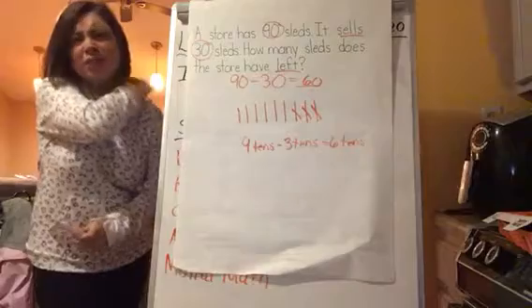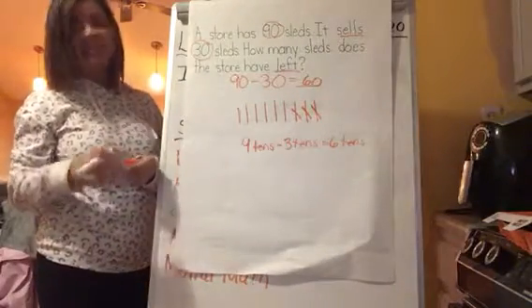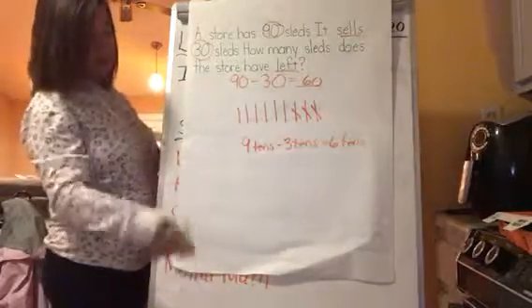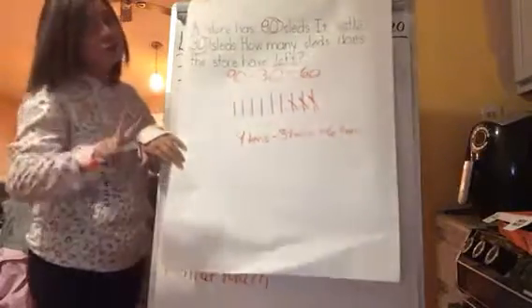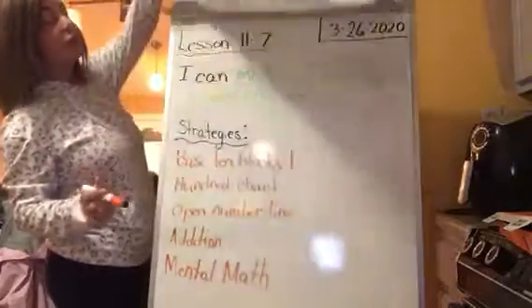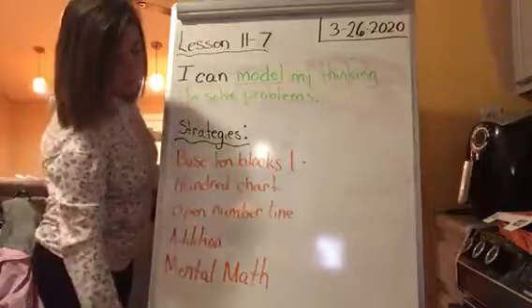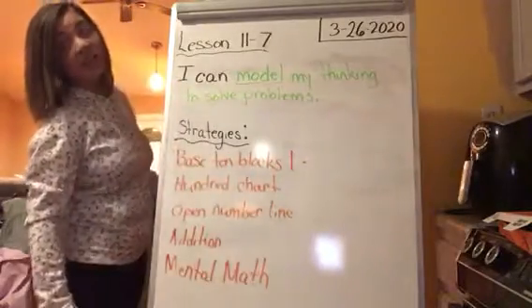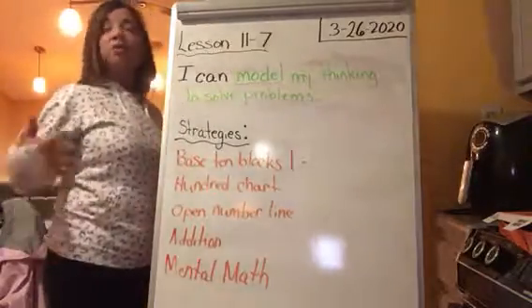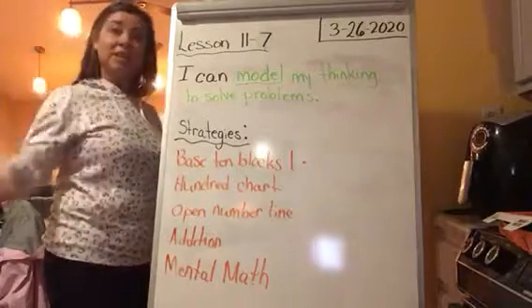Awesome job — give yourself a pat on the back! You did a great job. Today you're going to be using these strategies. I only showed you two of them today, but you can choose any of those to help you solve and model your thinking. And on Friday, you're going to use what you know to show what you know. We'll see you next time.